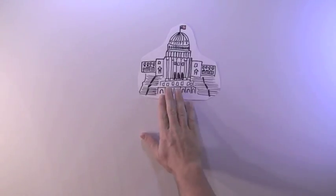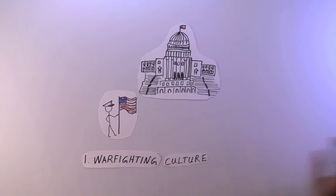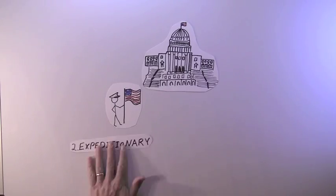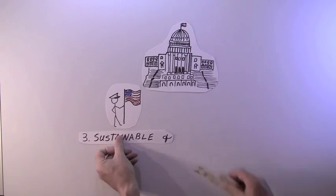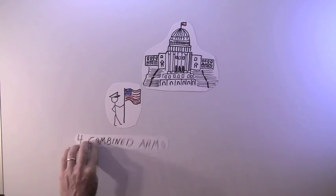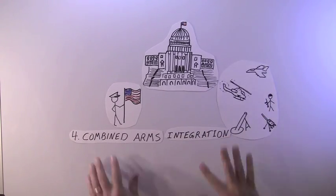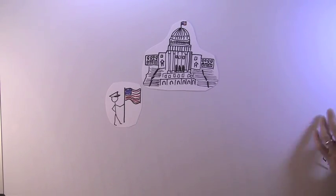When the Marine Corps reports to Congress on what it can do for the country, it promotes five core competencies: a kick-butt attitude — when the phone rings, they'll go anywhere; the ability to go out and stay there; expertise at fighting with every weapon they have at the same time; and the skills to knock down the door from the sea.